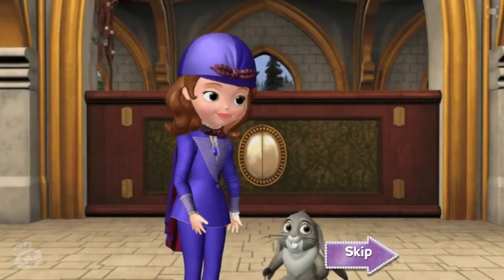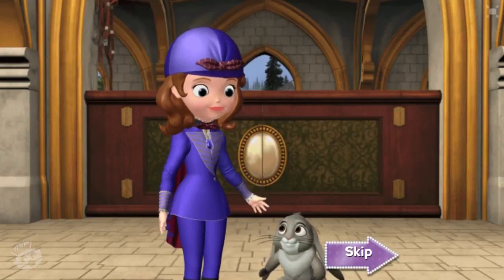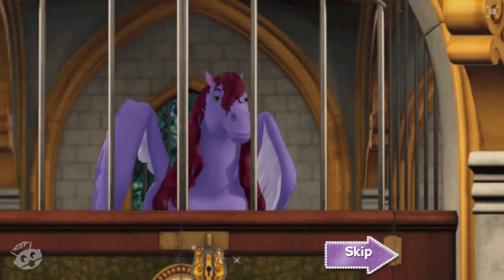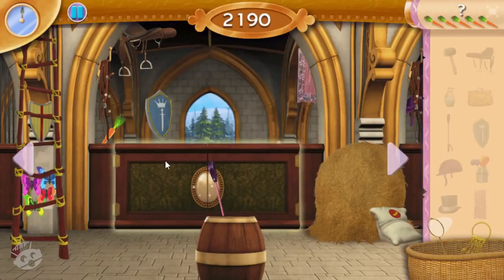Whoa, what just happened? Where are we? I think we must be in the story! According to the book, Minimus' brother Masimo is locked in the stable, but he wants to fly free! If we can find the key to unlock the door, Masimo's story will have a happy ending! Let's unlock this stall door and free Masimo before someone figures out we're here!